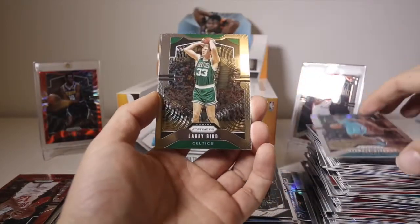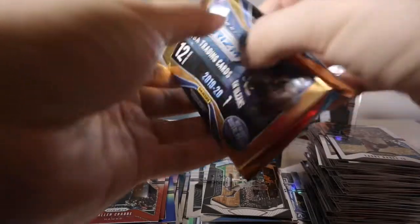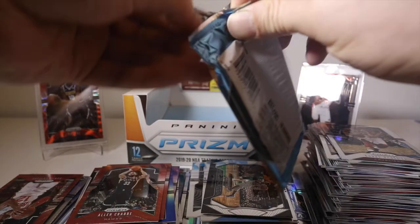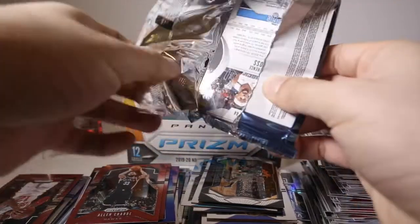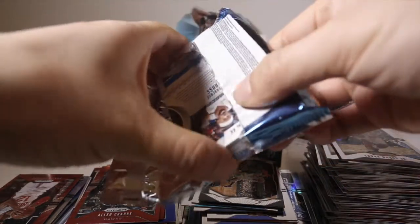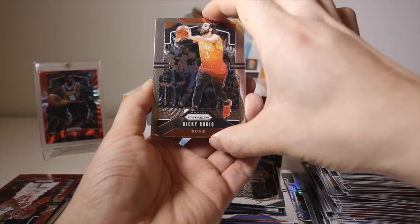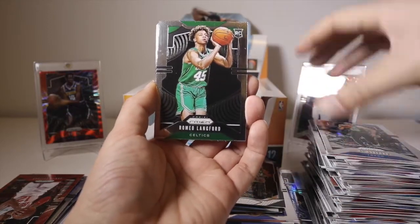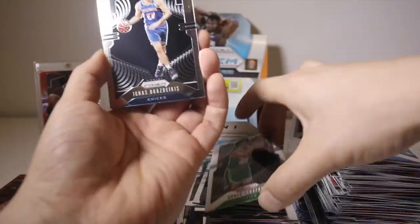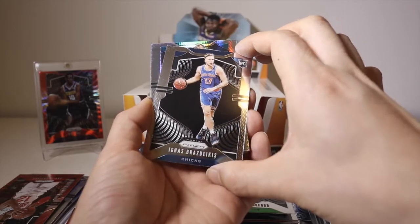Bismack Biyombo, Larry Bird, Larry Nance Jr. So this box has not been that great. The two autos were not good, we got some colored rookies - some decent mid-tier ones - but nothing big. I haven't even gotten a base Ja or base Zion or RJ Barrett. Even the base rookies haven't been very good. Al Horford, Romeo Langford - scratched on the left. Ignyas Brazdeikis - scratched up on the left. And a hyper of Dwayne Bacon.